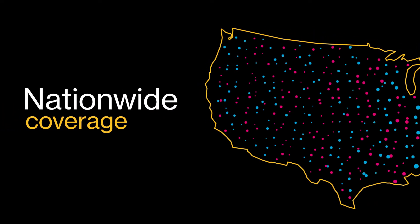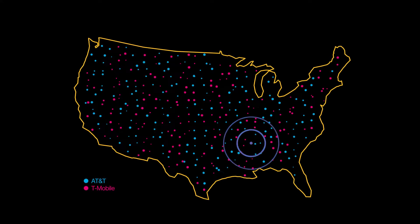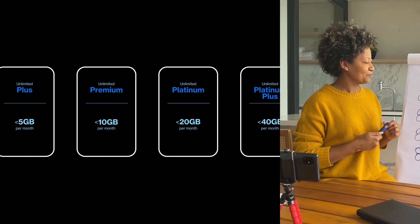We create a reliable internet connection with nationwide cellular coverage via a mobile hotspot that can automatically roam across carriers for the best connection at any location. The flexible data plans make it affordable within every school district's budget.